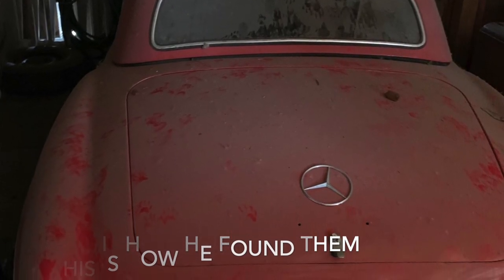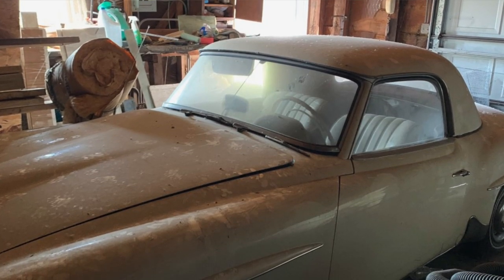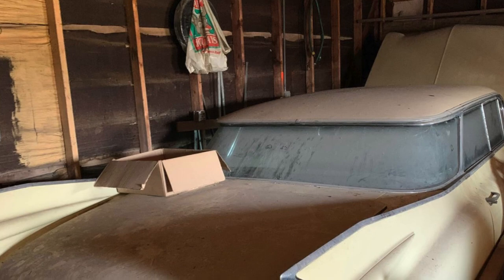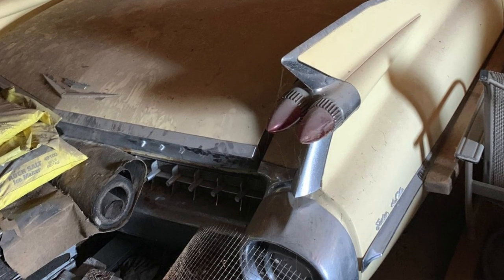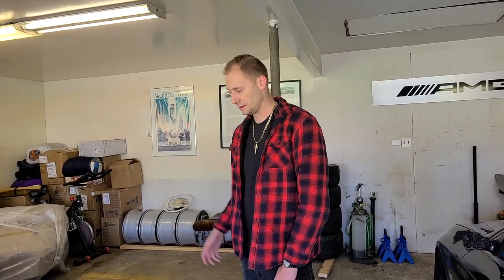The gentleman who owned them had a corn tortilla factory, and he just lost interest in the cars. They sat in his house in Chicago for a number of years — 26 years to be exact. His son-in-law was selling them on his behalf. Through a good friend named Ian, contact was made with the seller, and long story short, they're here now.